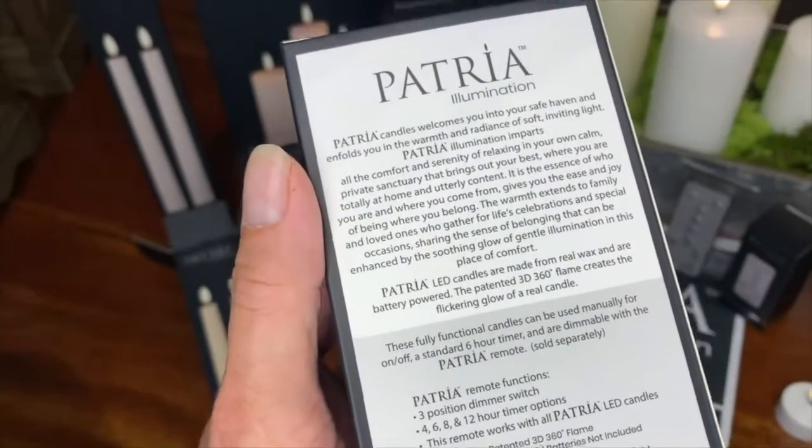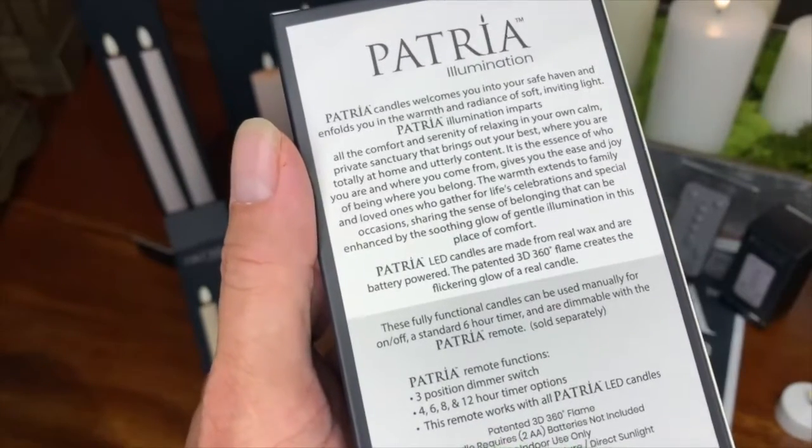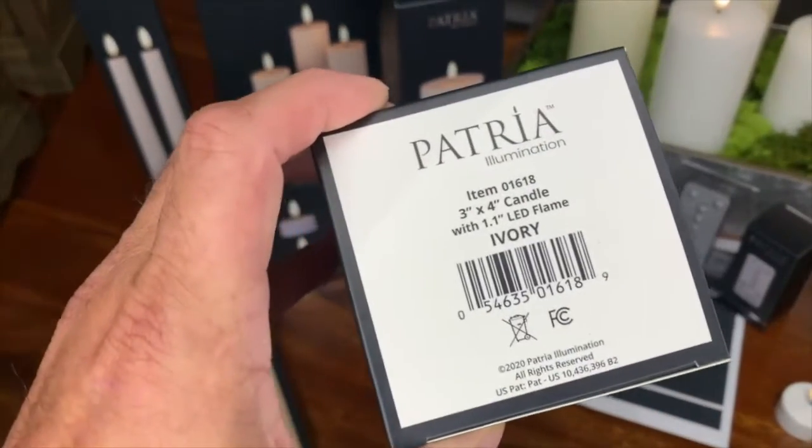The back also shows the options of functionality, whether it be manual, timer, or remote control usages, as well as the battery requirements. And then on the bottom, you'll find the smart information.